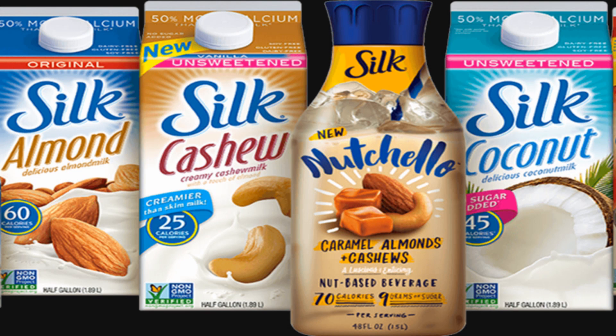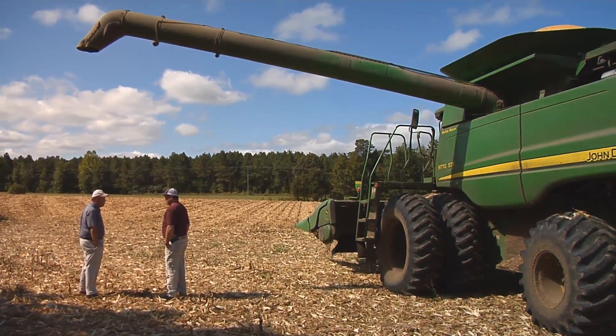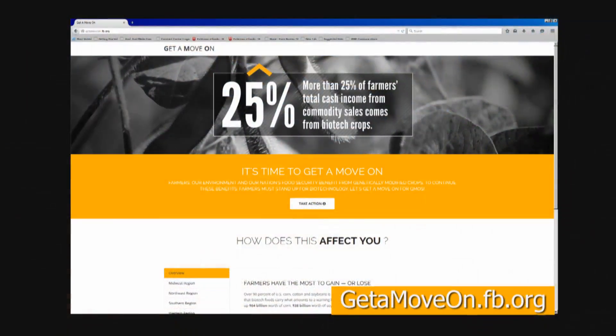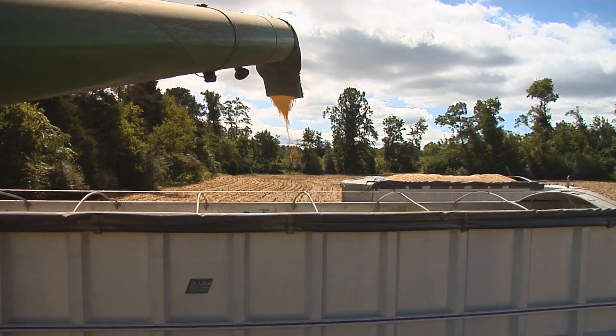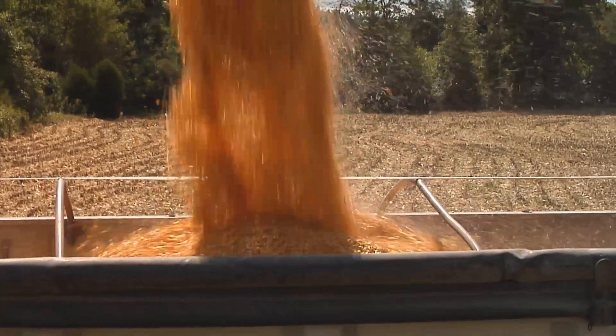Some farmers are saying enough is enough. The American Farm Bureau Federation and other ag groups say eliminating GMO ingredients in our food supply would force farmers to abandon safe, sustainable farming practices that have enhanced farm productivity for over the last 20 years.